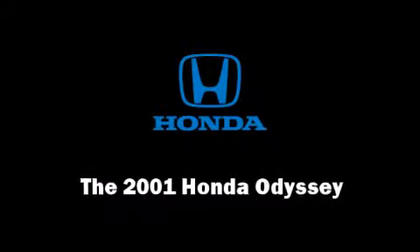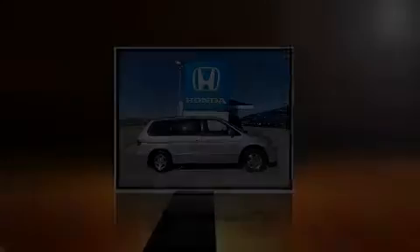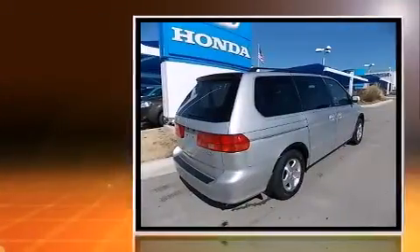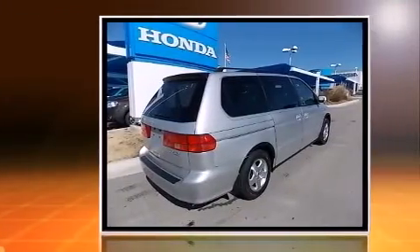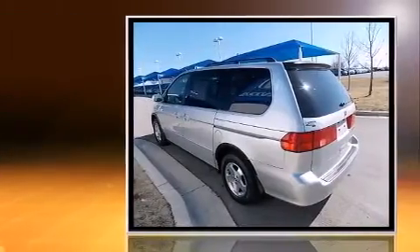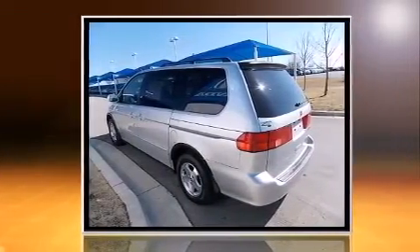Outstanding design defines the 2001 Honda Odyssey. This 7-passenger van provides exceptional value. A 3.5-liter V6 engine pairs with a sophisticated 4-speed automatic transmission, providing a smooth and predictable driving experience.